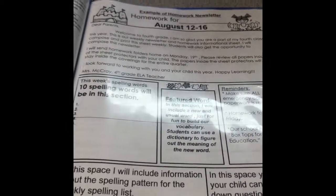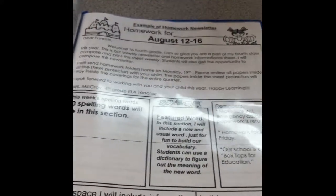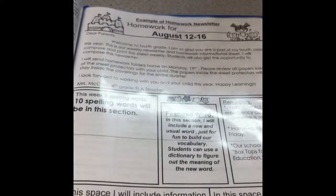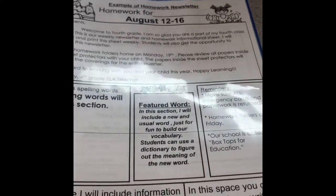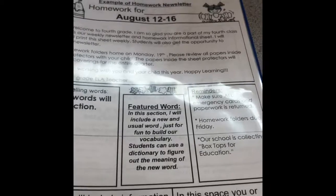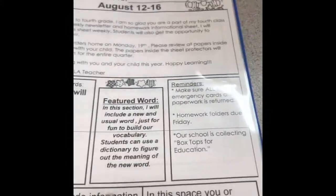We have an example of our homework newsletter. Here you'll have a quick message from me or one of our students. As the year goes on, we'll have one of our classmates write the newsletter about our learning and what we're doing in class. Here we'll have our spelling words and a featured word. This featured word is just for fun, just to build our vocabulary. They can use a dictionary and try to discover the word meaning — it's just for fun.